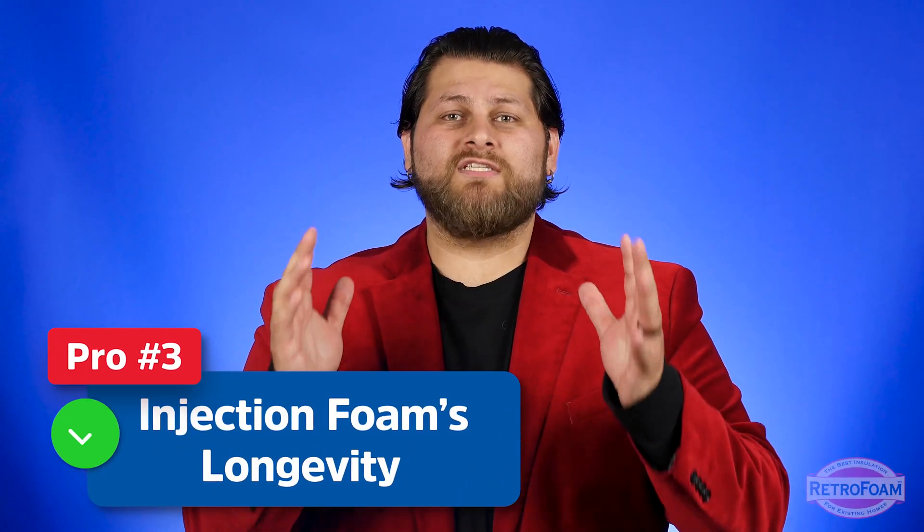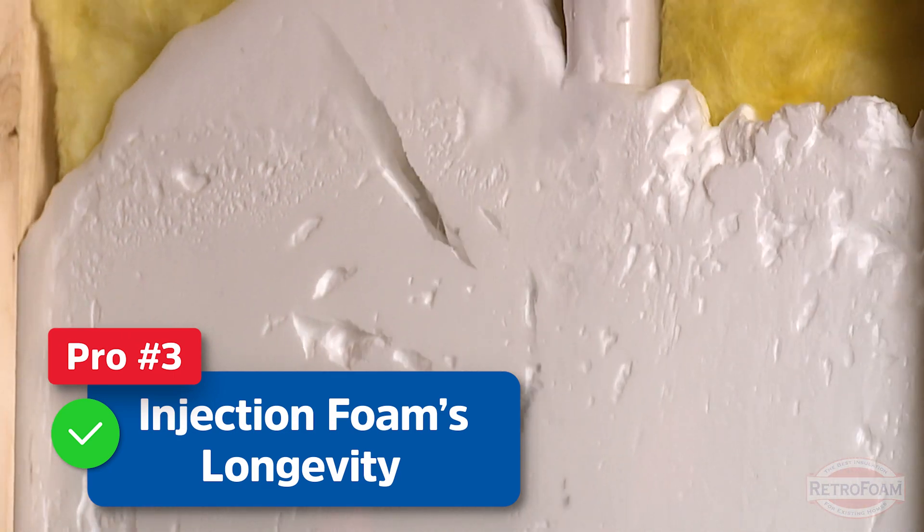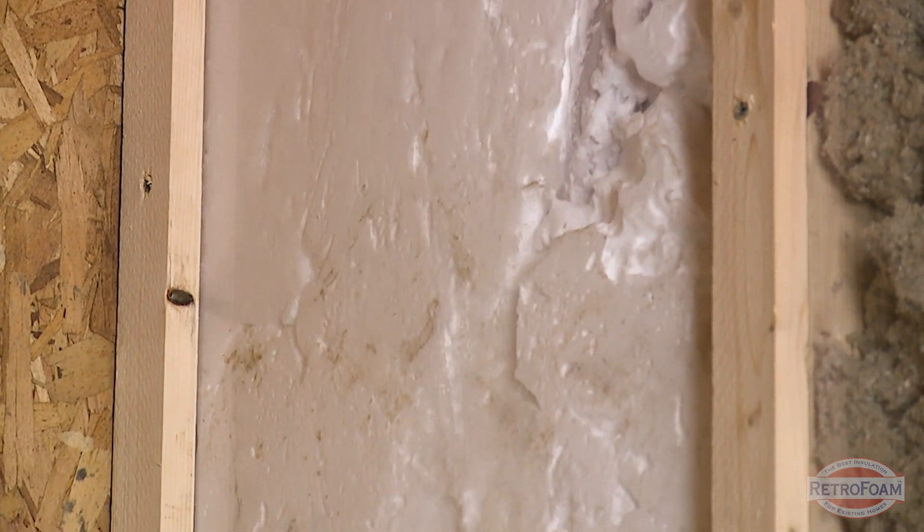Lastly, we want to touch on the longevity of foam insulation. This is a huge pro because once it is in place you don't have to worry about adding more foam. It is designed to last, and foam products are usually warrantied for an extended period of time — oftentimes the lifetime of the home, so check with your contractor on that. That warranty alone speaks to the longevity of foam insulation.